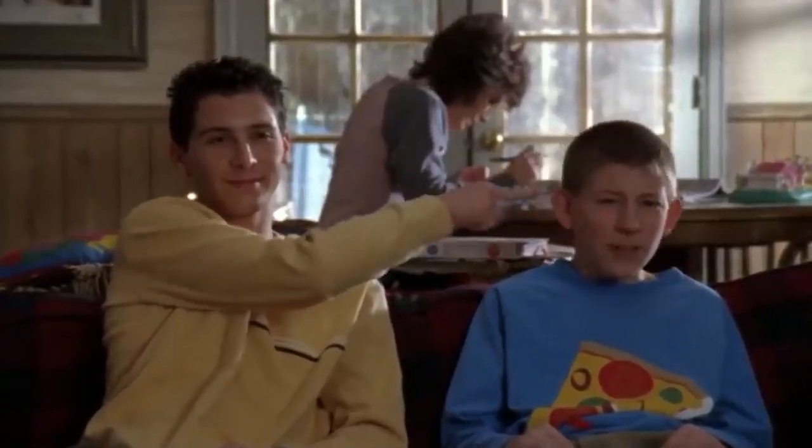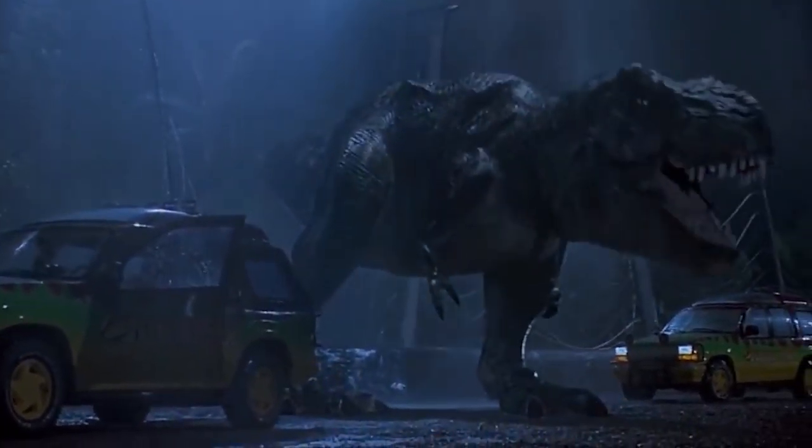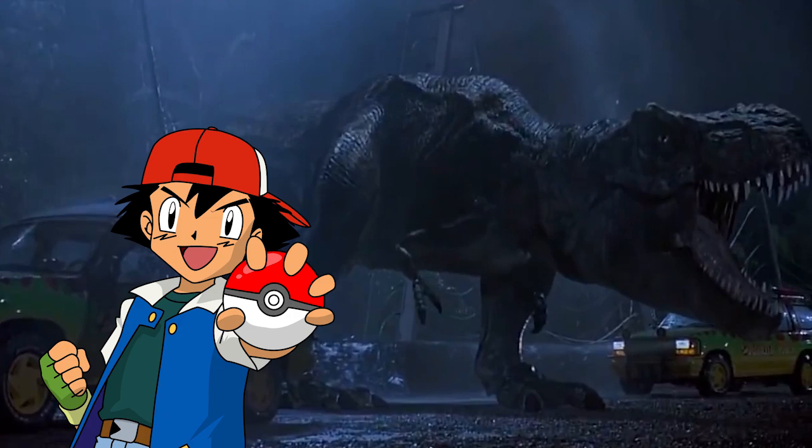What are 90s kids' two favorite things? Pokémon and Jurassic Park. That's accurate. Well, what if we could basically put both of those two things together?